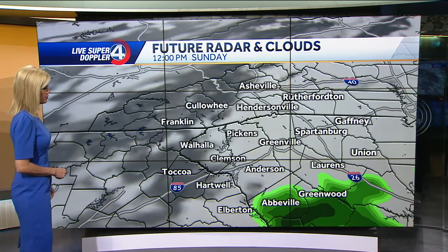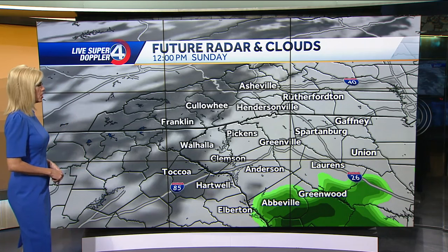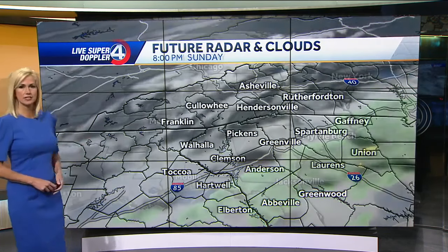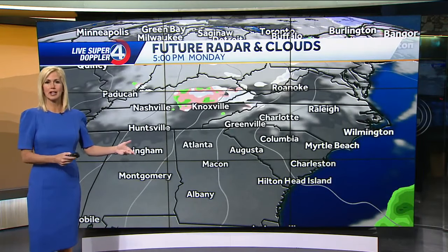Some of our southern parts of the viewing area — Greenwood, Abbeville, Elberton — you may get a little bit of rain, or this could stay a little further south. But as you can see, most of us stay dry on Sunday, but we will see some of those extra clouds. Monday, everyone's dry, everyone's colder.